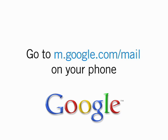Note that not all Gmail for Mobile features are available on all phones. To try Gmail on your phone, visit m.google.com/mail in your mobile browser.